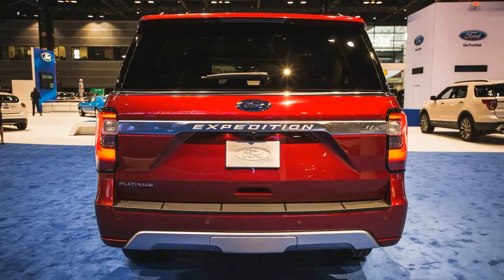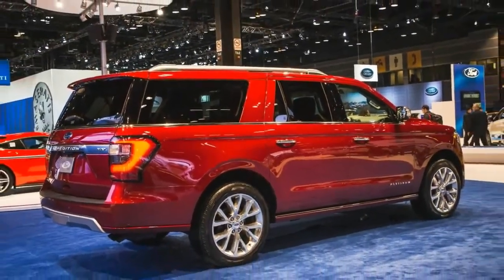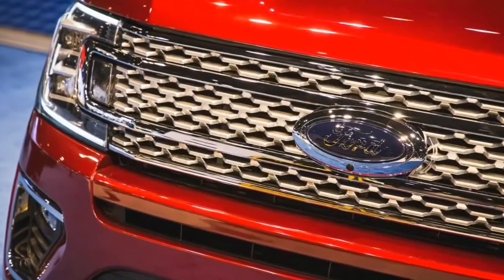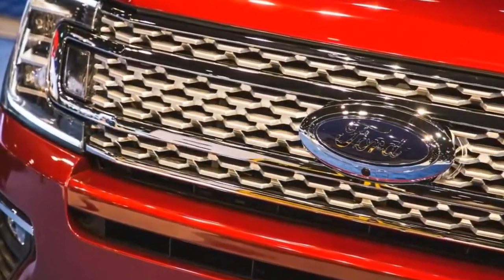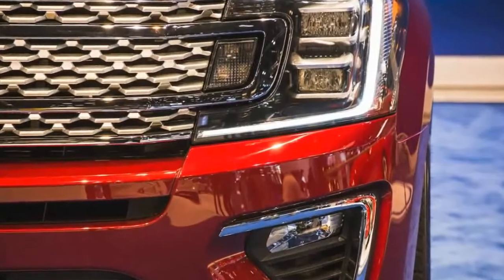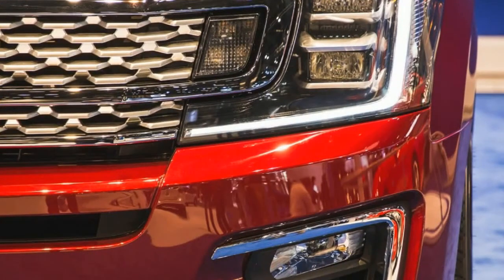The revamp brings wholesale changes that are significant. Like its pick-up sibling, the Ford F-150, the 2018 Expedition has switched to an aluminum-intensive architecture for weight reduction. With its aluminum body panels attached to a redesigned steel frame, the new vehicle is said to be up to 300 pounds lighter than the outgoing model.